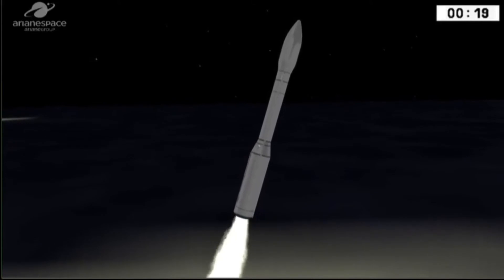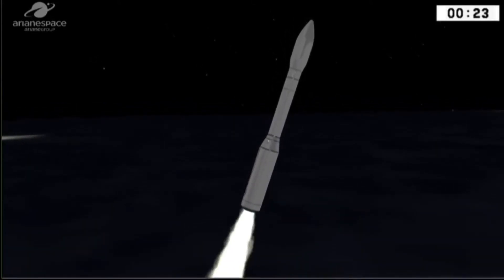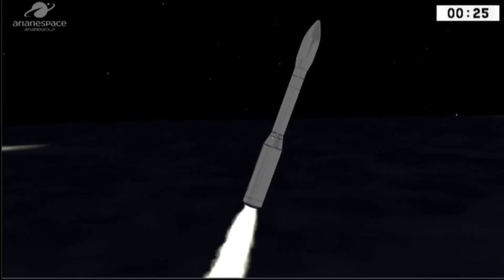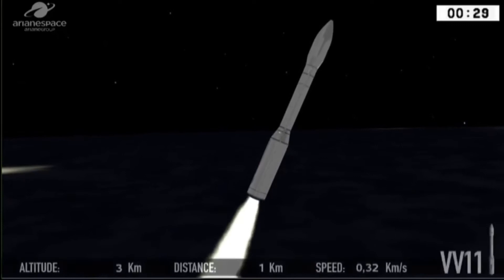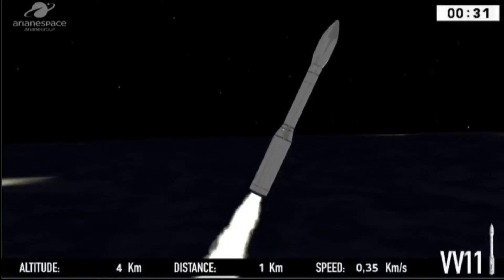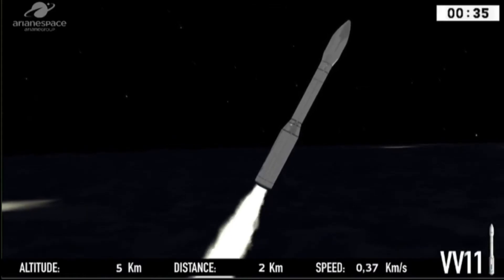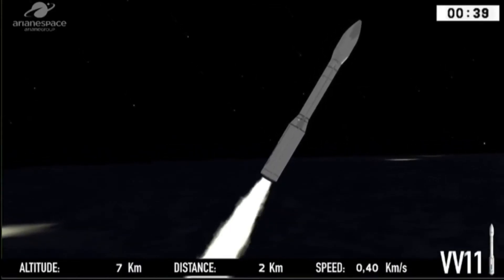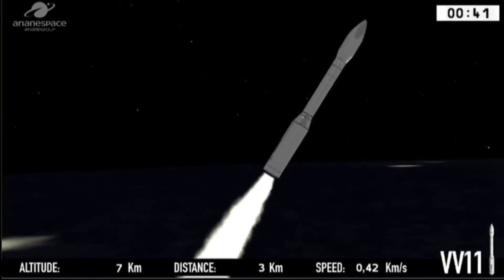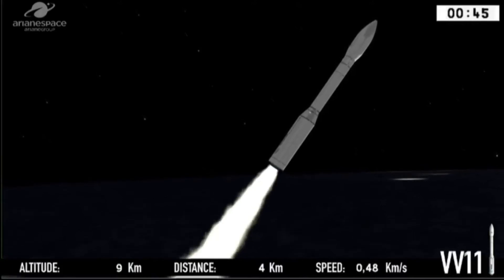And they are off. The Mohammed 6A satellite is on its way. VEGA number 11 is blazing a trail across the equatorial skies, over the Guiana Space Center. Propulsion is normal. We're heading direct north, out towards the Caribbean.